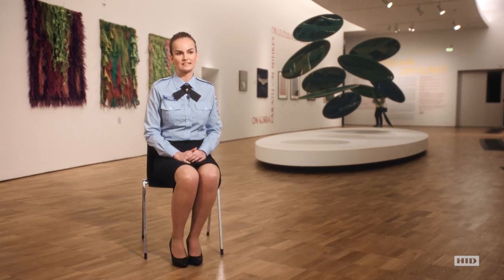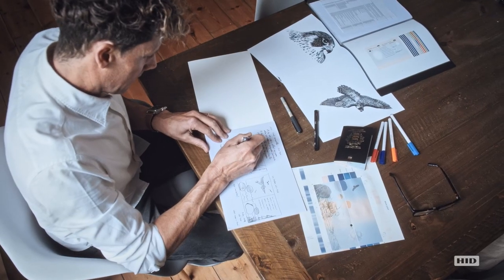We really wanted the new Passport to be more creative, to be awesome. It was definitely a collaboration, so we tried to visualise our ideas the best that we could. And then HID made the designs.